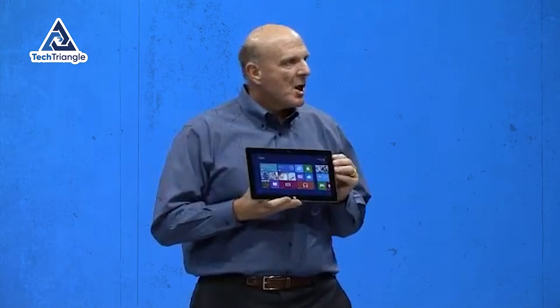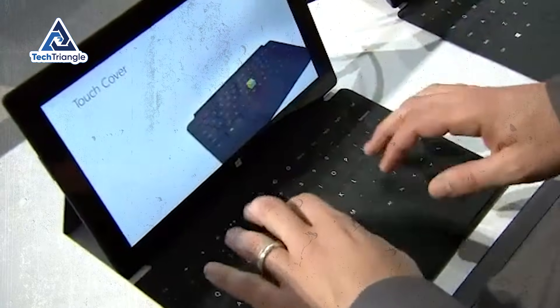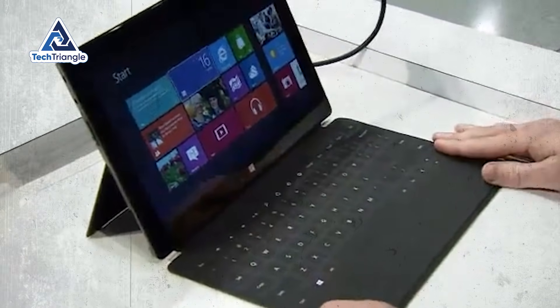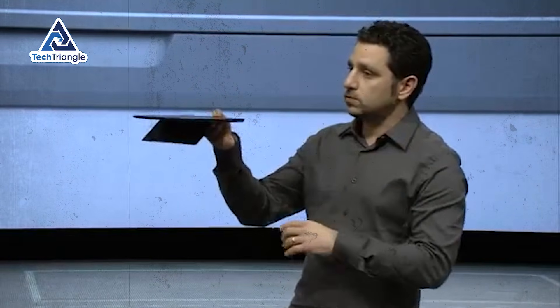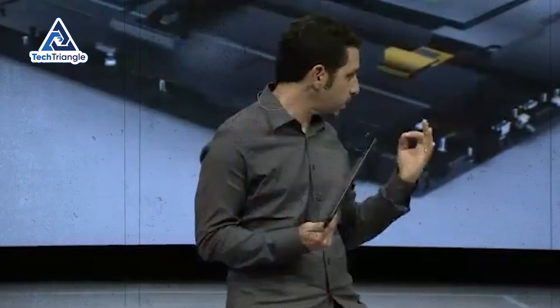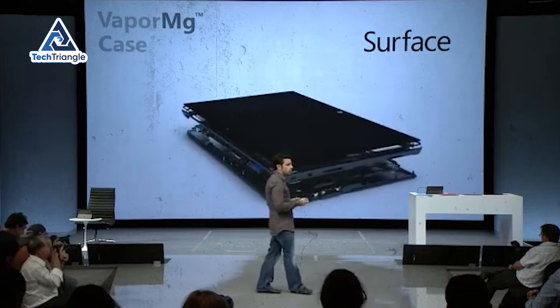Let me take you back to 2012 when Microsoft launched the original Surface. The promise was incredible: a tablet that runs full Windows, that replaces your laptop, that gives you the flexibility of touch with the power of desktop software. The reality? Heavy, hot, slow, and frustrating. Every generation got slightly better, but they all shared the same fatal flaw — Intel chips that demanded cooling fans, and those fans turned a sleek tablet into a noisy, overheating compromise.